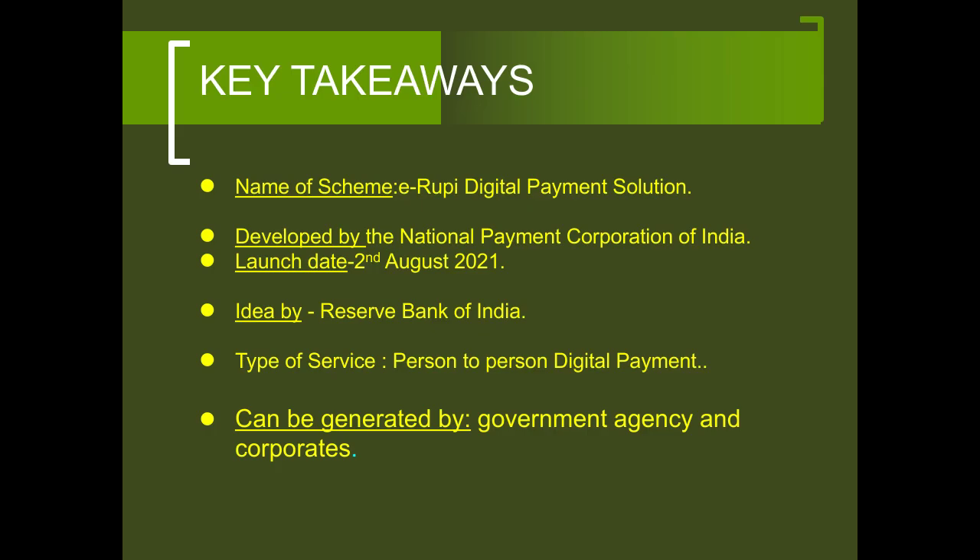Some of the key takeaways of eRupee: the name of the scheme is eRupee digital payment solution, developed by the National Payment Corporation of India. The launch date is 2nd August 2021 and it was launched by the Prime Minister of India, Narendra Modi.